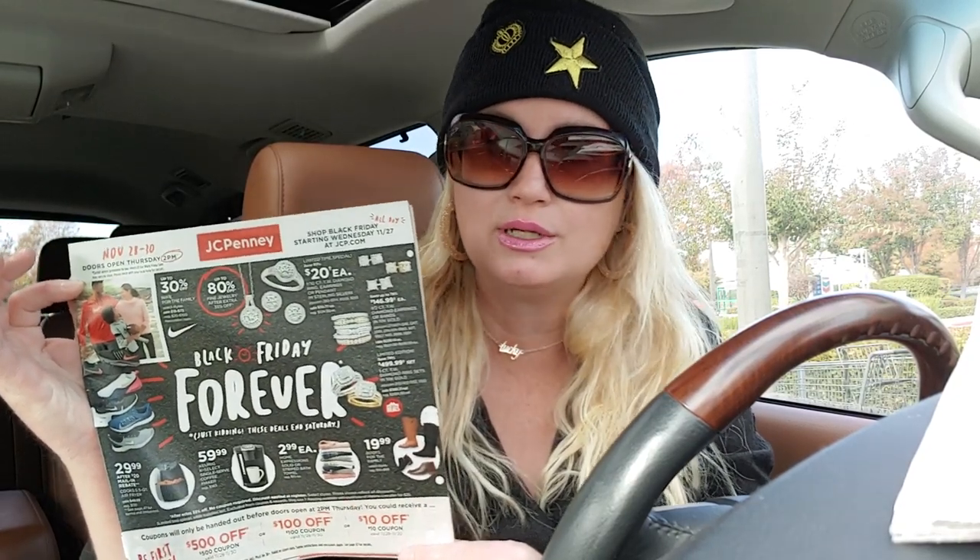There is JCPenney — again, I don't have a JCPenney near me, but I love JCPenney. I used to work for JCPenney years and years ago — like one of my first jobs was JCPenney. Here are the ads.